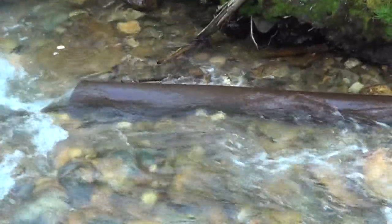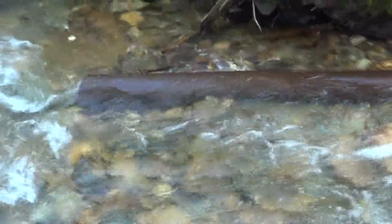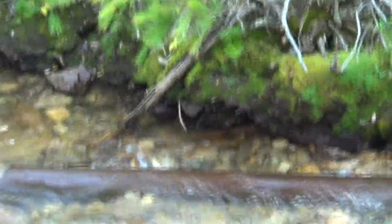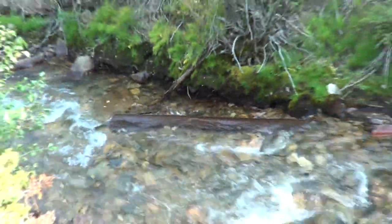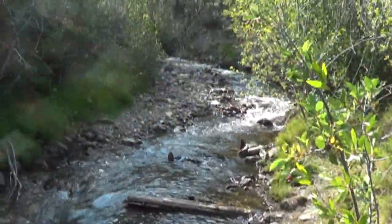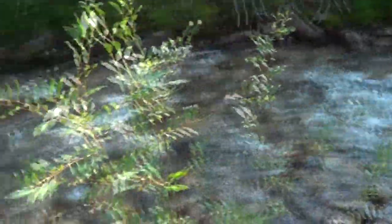That big piece of pipe right there is probably from the olden days — from the mining camp that was here. That's pretty cool. Let's keep following the trail and see where it brings us.